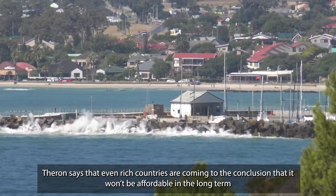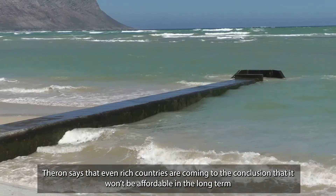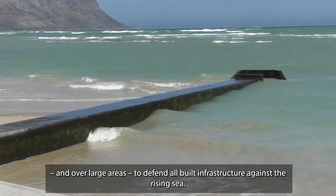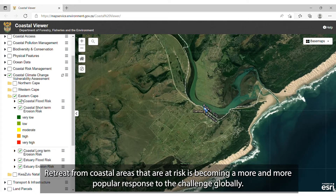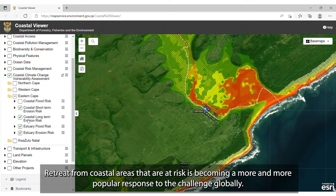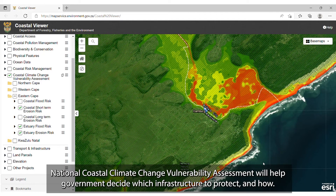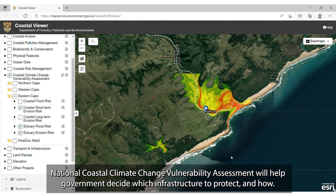Theron says that even rich countries are coming to the conclusion that it won't be affordable in the long term and over large areas to defend all built infrastructure against the rising sea. Retreat from the coastal areas that are at risk is becoming a more and more popular response to the challenge globally. Here too, the results and information from a tool such as the National Coastal Climate Change Vulnerability Assessment will help government decide which infrastructure to protect and how.